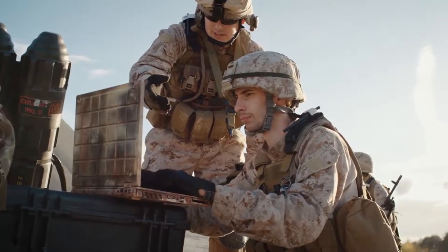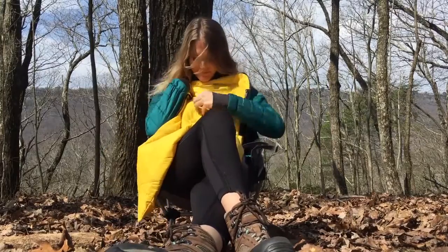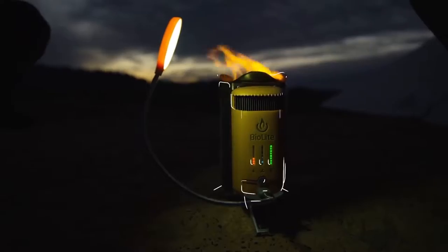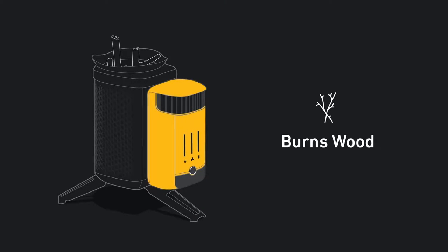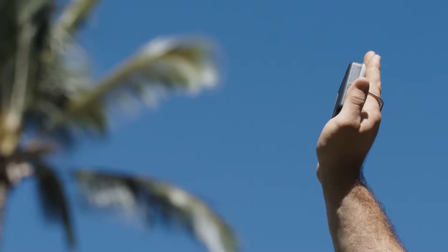Hey! It's Brian here and welcome back to TechPort. In this video, I'm going to introduce to you the top 5 essential camping gadgets you must have in your bag. Before we dive into the video, consider clicking the red subscribe button and pressing the bell icon for post notifications. That will encourage us to create more awesome videos like this.